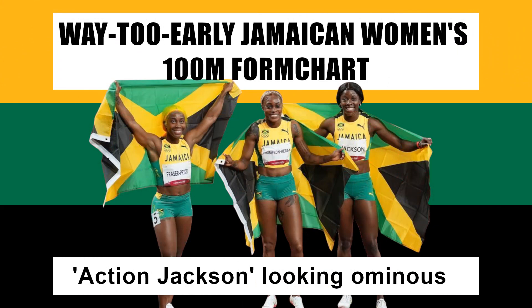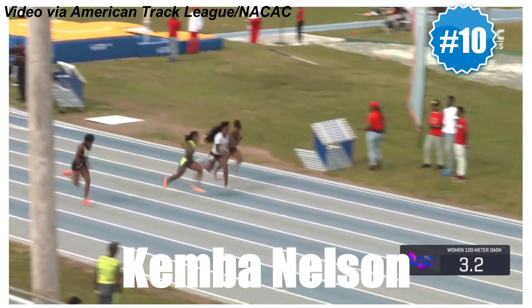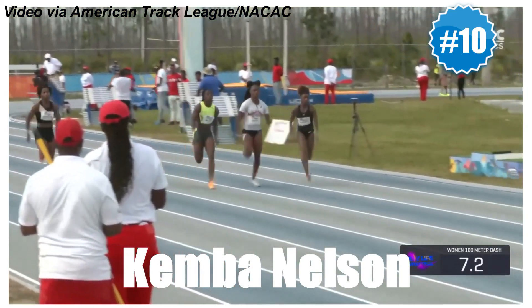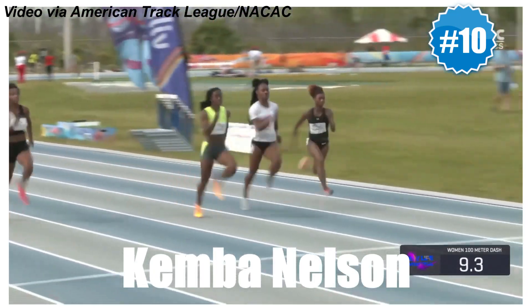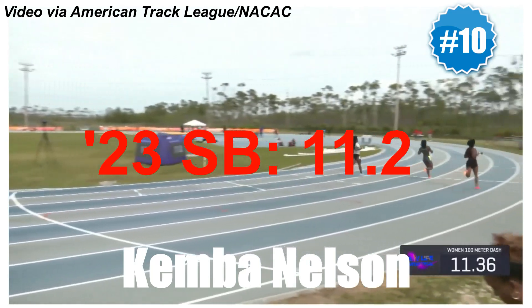With that out of the way, here's the way-too-early version of the chart for the ongoing season, updated to Sunday of last week. At number 10 is 2022 World Champs rep Kemba Nelson, who kicked off her season with a solid series at the NAKAT New Life Invitational in the Bahamas on Saturday. The better of her runs was a season's best 11.27.